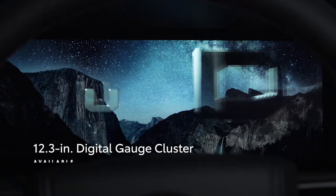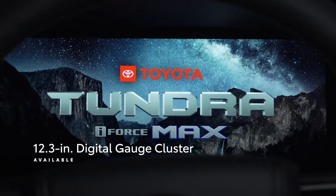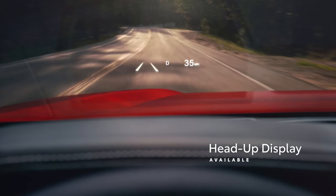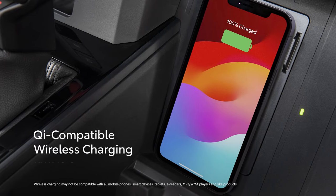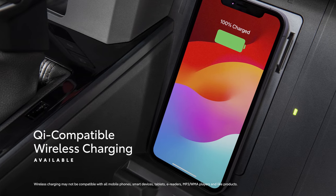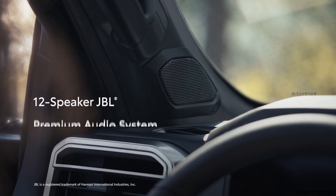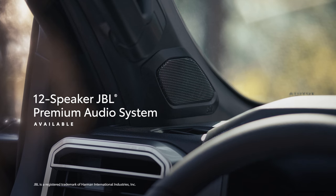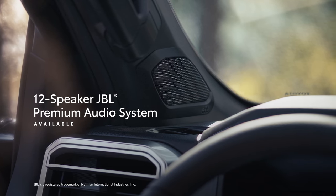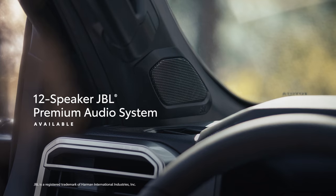Additionally, the available 12.3-inch digital gauge cluster and available head-up display put key driving data points front and center, while an available Qi-compatible wireless charging helps keep mobile devices charged. On top of that, Tundra's available 12-speaker JBL premium audio system plays road trip playlists in high fidelity for an immersive listening experience.